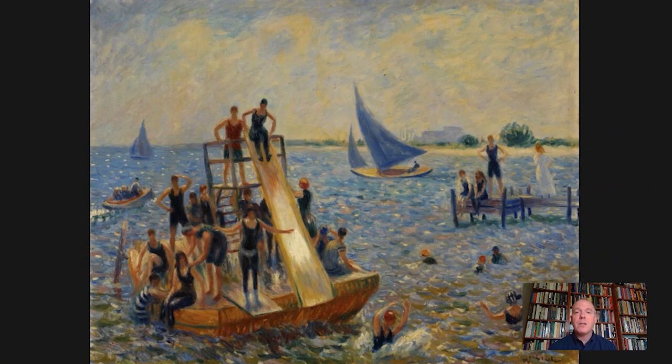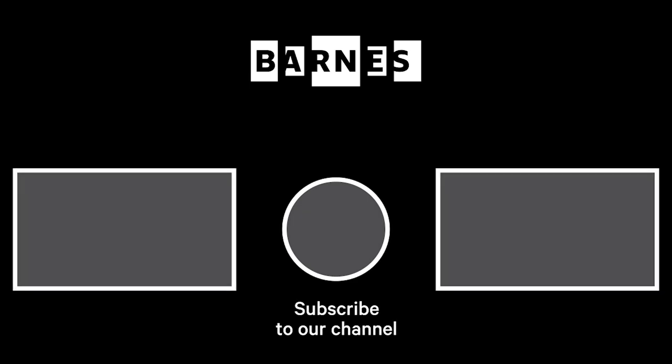Next time you come to the Barnes Foundation, I hope you'll look for this work in the main gallery and other works by William Glackens throughout the collection. Join us again tomorrow for the next edition of Barnes Takeout. We encourage you to follow us and leave comments — we really do enjoy reading your reflections on our observations about works in the Barnes collection. Until then, take care. I'm Tom Collins, Neubauer Family Executive Director of the Barnes Foundation. Subscribe and make sure your post notifications are on to get daily servings of art. Thanks for watching and for your support of the Barnes Foundation.